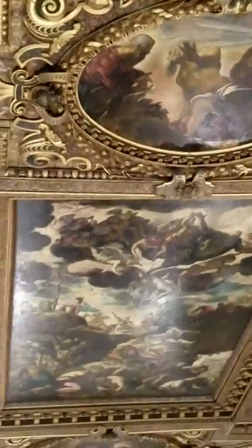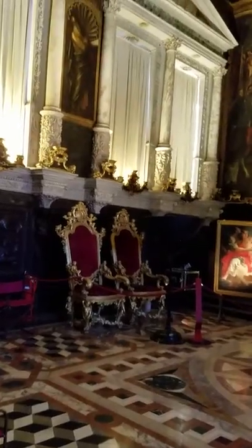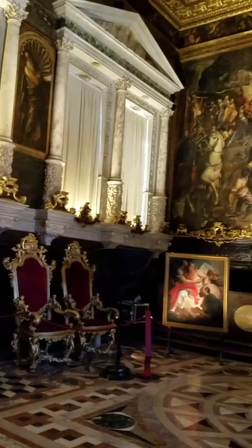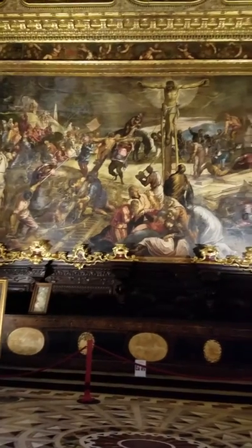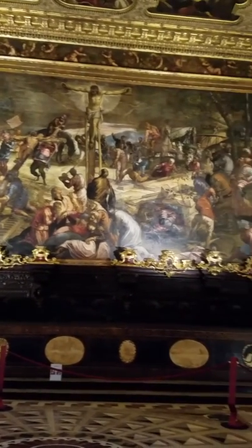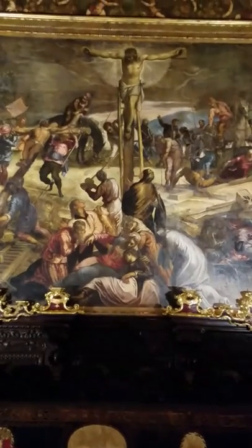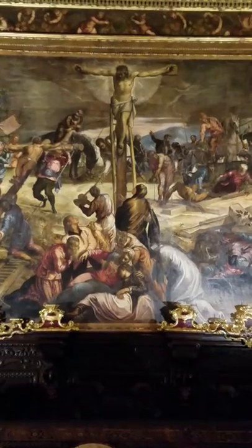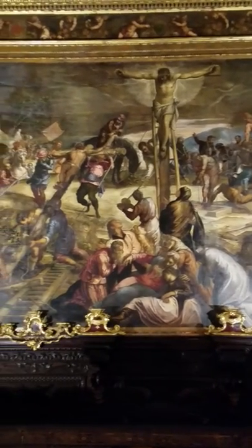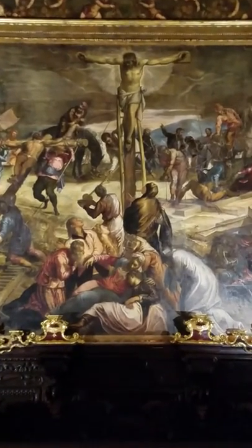I've never seen a ceiling like this, even in some of the rooms in the Doge's Palace. The most famous of Tintoretto's paintings here is The Crucifixion, right here. It's an enormous, enormous oil painting — not as big as Paradise, which is in the Doge's Palace, but this is a powerful, powerful painting.